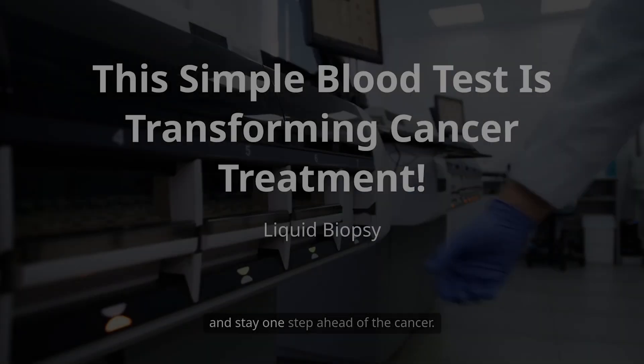In short, liquid biopsy turns a complex and invasive process into a simple blood test, giving doctors a powerful tool to personalize treatment, monitor a patient in real time, and stay one step ahead of the cancer.